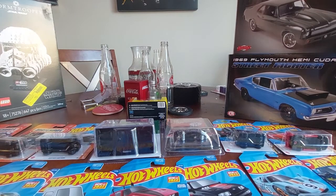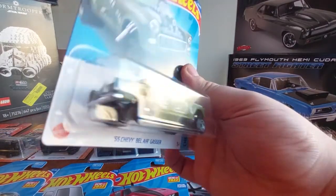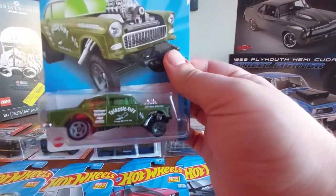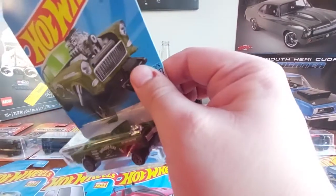My buddy also sent me the Triassic Five - one of the cool pieces I've been trying to get. Very, very neat - it's got brown tinted windows, very cool, awesome piece.